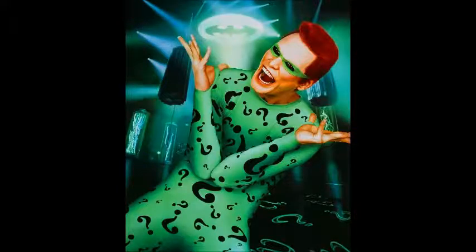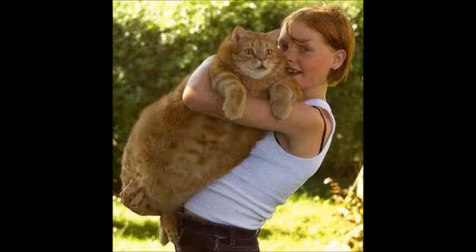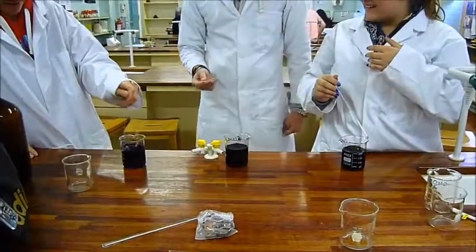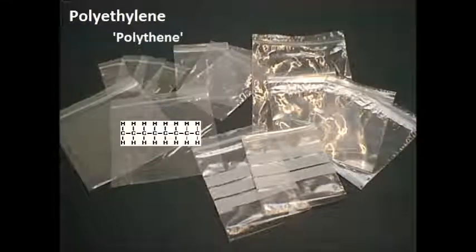A polymer is a compound consisting of repeat units which can reach enormous sizes due to the very fast reactions that happen in solutions. For example, in commercial polythene, the number of repeat units ranges from 1,000 to 10,000.